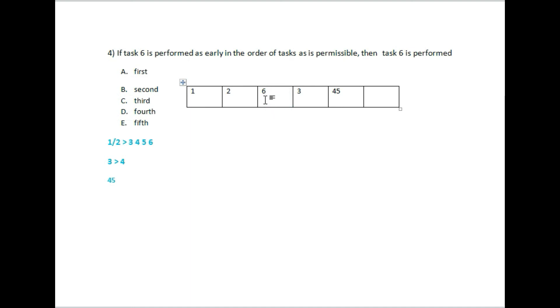Then position 4 will be task 3, and position 5 will also be task 3 — working through the ordering of remaining tasks after task 6 is placed third.